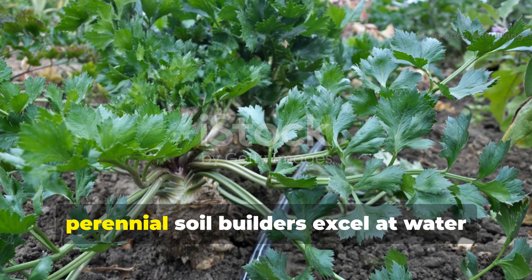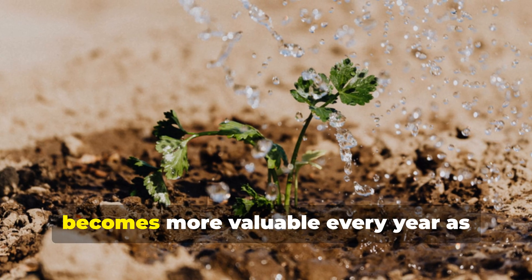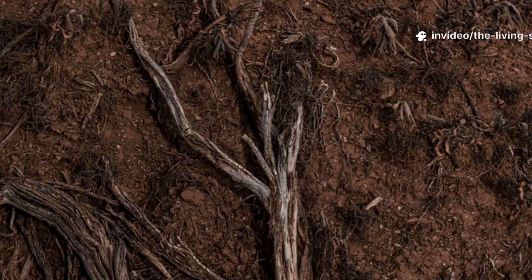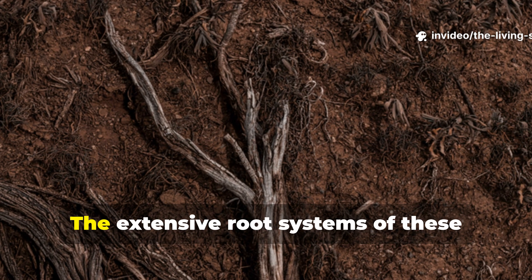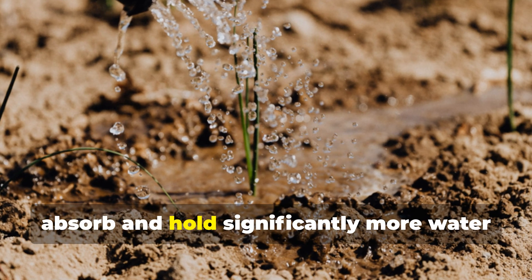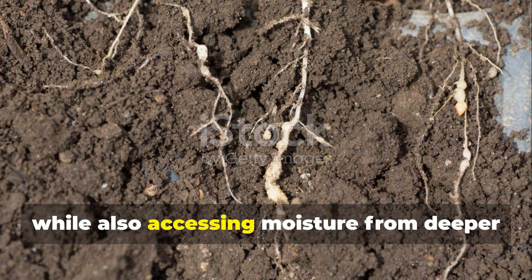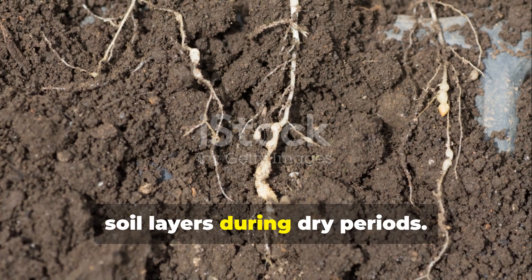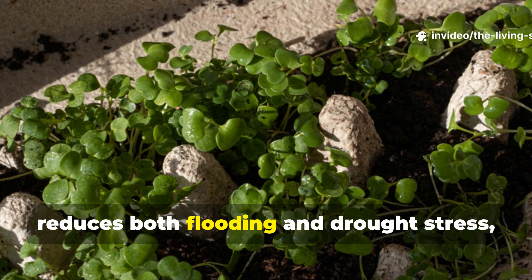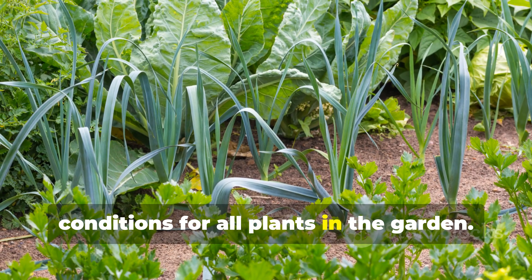Perhaps most importantly, perennial soil builders excel at water management — a critical function that becomes more valuable every year as weather patterns become more extreme. The extensive root systems of these plants create soil structure that can absorb and hold significantly more water during heavy rainfall events, while also accessing moisture from deeper soil layers during dry periods. This natural water management system reduces both flooding and drought stress, creating more resilient growing conditions for all plants in the garden.